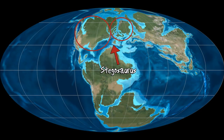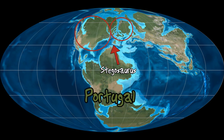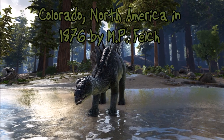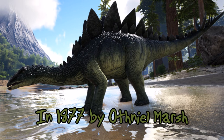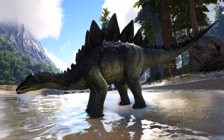Stegosaurus lived primarily in North America, but fossils have been found in Portugal. This suggests that the continents of North America and Europe were somehow connected together during the Jurassic era. The first fossils of Stegosaurus were discovered in Colorado, North America in 1876 by M. P. Felch, and were later named in 1877 by Othniel Marsh. Since then, more than 80 fossils have been found over North America and some in Europe.